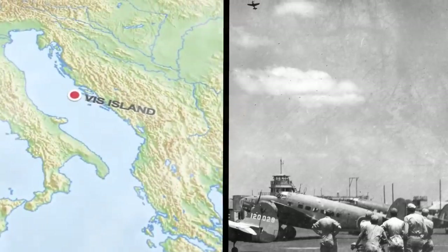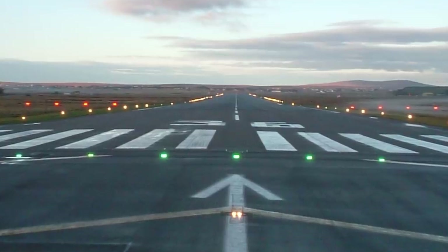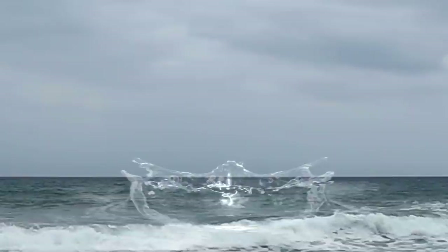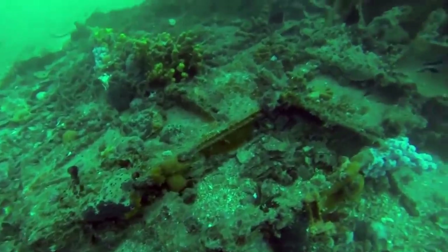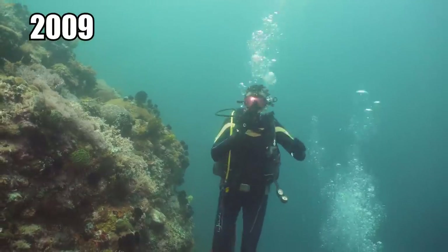On the island of Vis there was a very busy Allied airport in 1944. It had only a single runway. Sometimes it was so busy that planes waiting to land would run out of fuel and simply drop into the ocean. Around Vis's old airport, at least 30 aircraft had been found through the years.